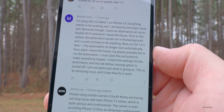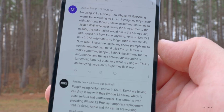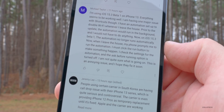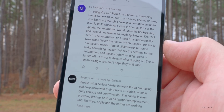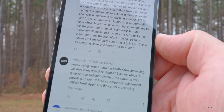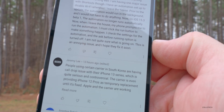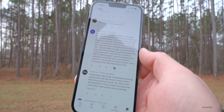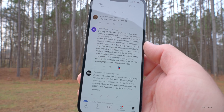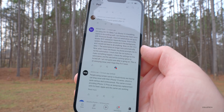Michael has an automation set to disable Wi-Fi whenever he leaves the house. Prior to the update, the automation would run in the background without any input needed. Now on 15.3 Beta 1, the automation no longer runs automatically — his phone prompts him to run it and he must click the Run button. The 'Ask before running' option is turned off in settings, so he's not sure what's going on. This seems related to known issues with running automations — he should definitely report that in feedback.